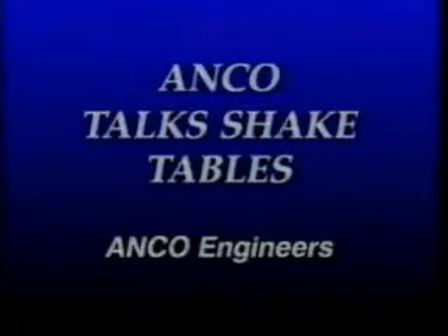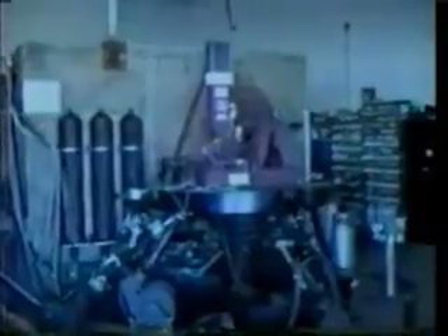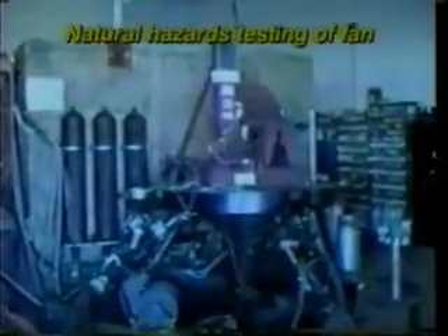ANCO helps engineers optimize their products and verify performance to industry standards. ANCO has provided these industries with 1 to 8 axes testing systems since 1971.